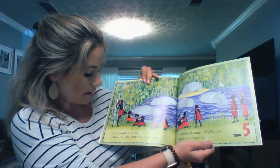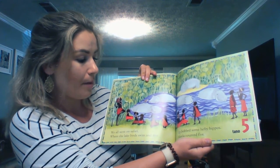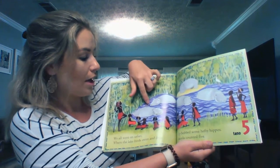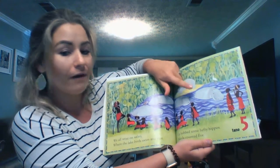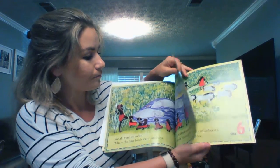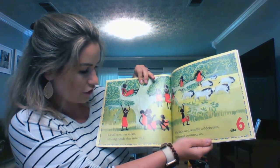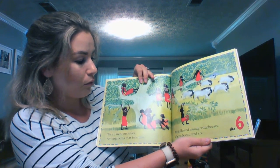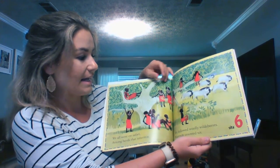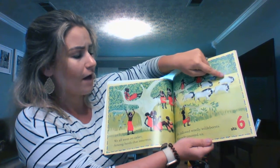We all went on safari where the lake birds swim and dive. Up bobbed some hefty hippos. Akela counted five. One, two, three, four, five — five hippos. We all went on safari among herds that intermix. We followed woolly wildebeest. Watende counted six. One, two, three, four, five, six — six wildebeest.